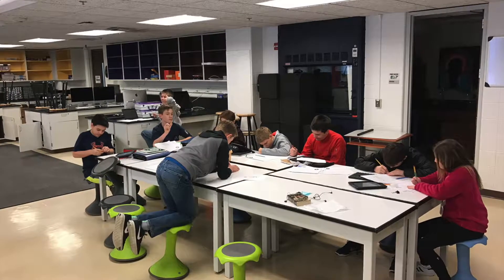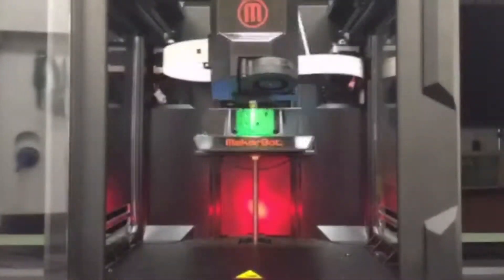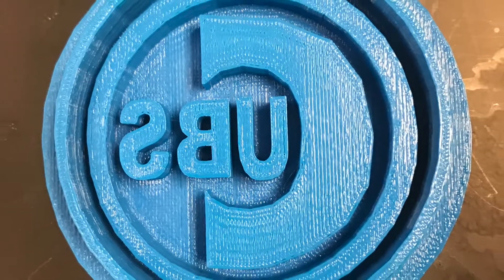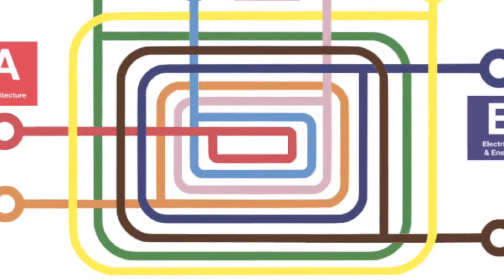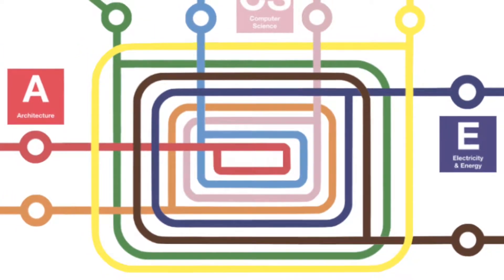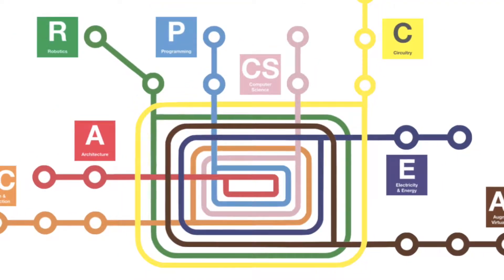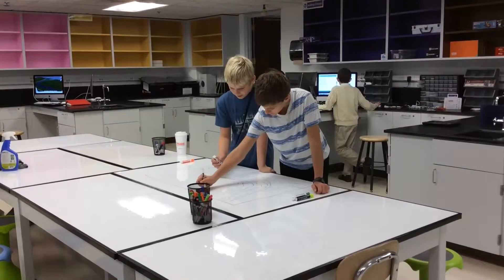Innovation Technology is a related studies course offered here at Carleton Washburn. We meet daily for about 35 minutes a day in a 12-week trimester. This class is interest-based, meaning you get to choose your challenges from a wide variety of fields, including 3D design, construction, architecture, robotics, computer science, circuitry, augmented reality, virtual reality, and more.